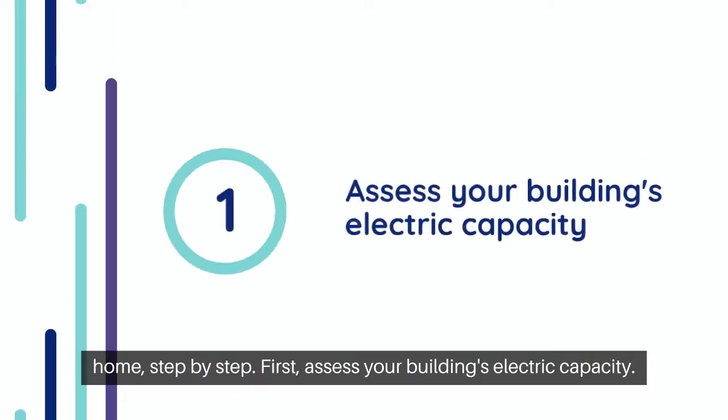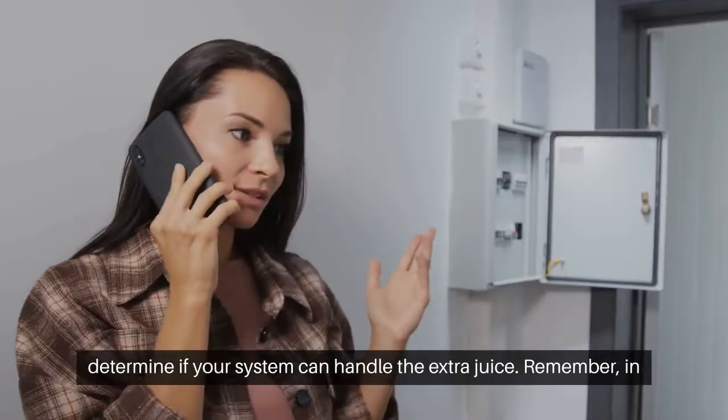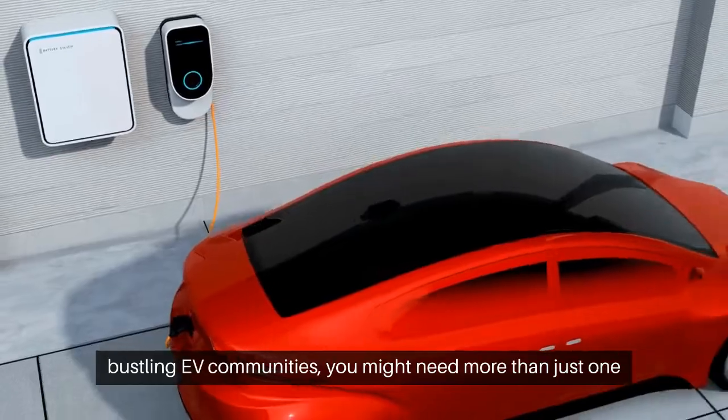First, assess your building's electric capacity. You don't want to trip the entire block's lights. An electrician can determine if your system can handle the extra juice. Remember, in bustling EV communities you might need more than just one charger.